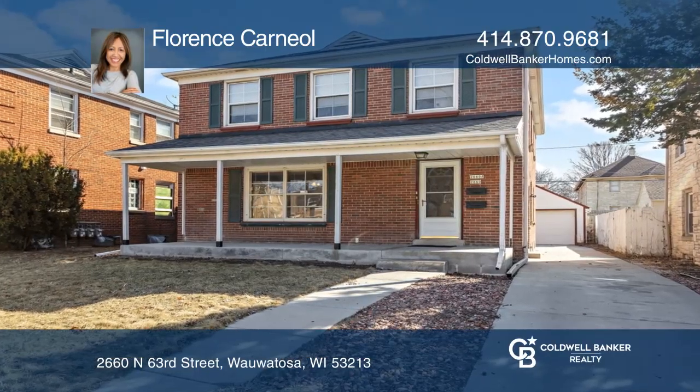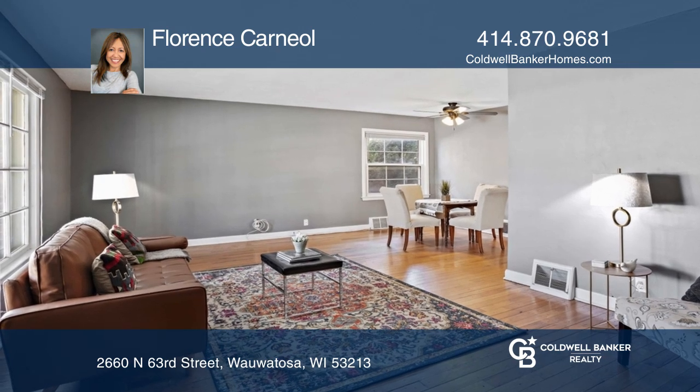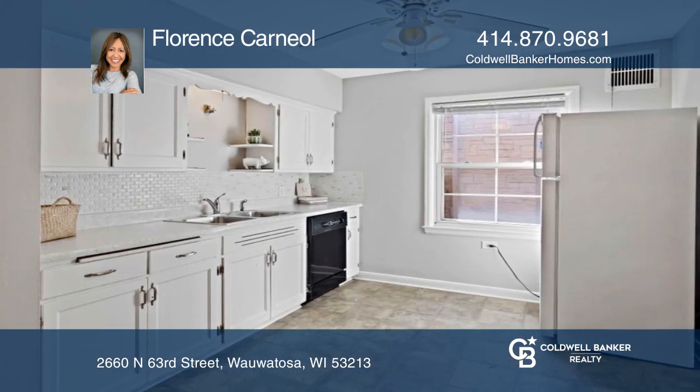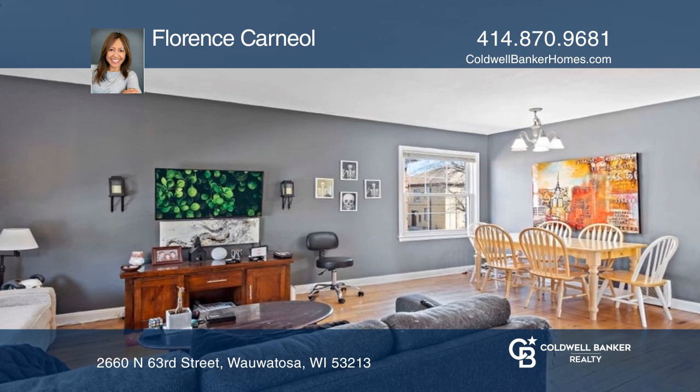Welcome to this red brick duplex with an inviting front porch in Wauwatosa. Beautiful hardwood floors greet you in the open concept living room and dining room with plenty of natural light. The spacious kitchen includes appliances and a second door to the common hallway.